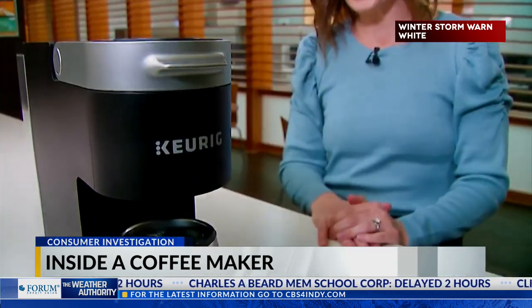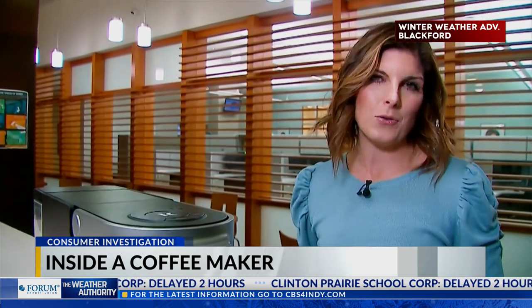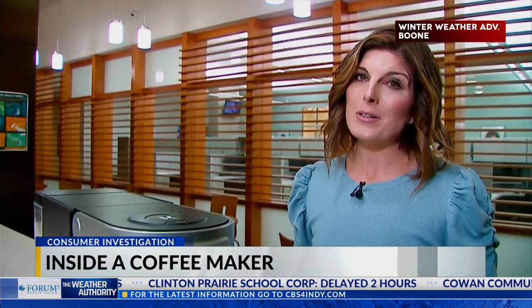There are three other things you should be doing to clean your coffee maker. Those are listed right now on your CBS4 Indy app. I'm Angela Brower, CBS4 News.